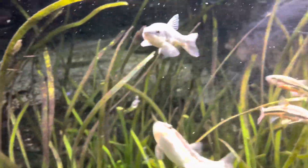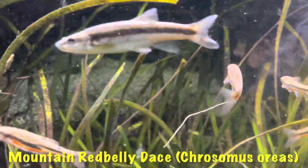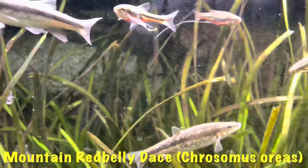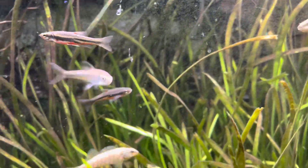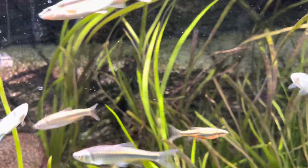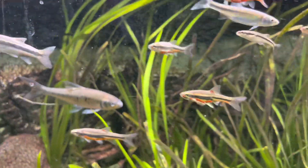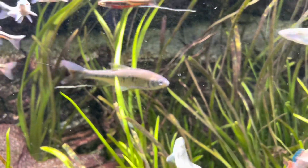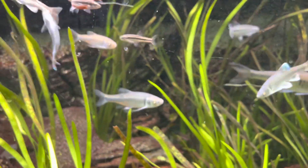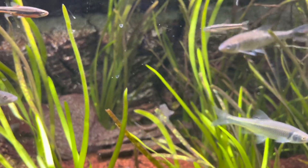And then the ones with the red and yellow — yellow fins with red on their bodies — those are mountain red belly dace. I think that might be it as far as the different minnow species, shiners, and dace that I haven't discussed.